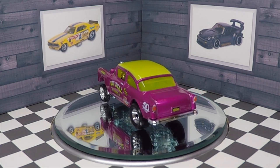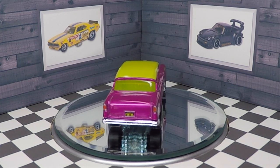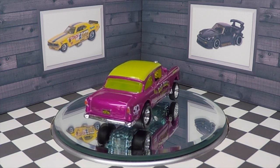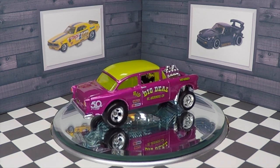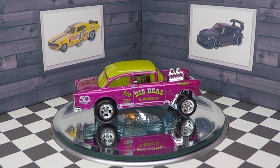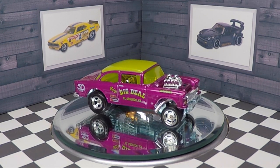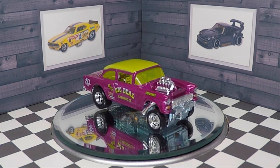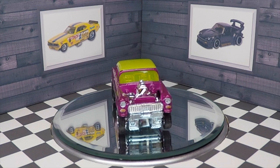This Chevy Belair has a very mean stance. I can just hear that V8 rumbling just looking at this vehicle — it's that awesome. They had about eight of these gassers at this store and I'm happy to pay the $8.12 for this car. It is totally worth it and it was a heck of a lot cheaper than buying it on the second-hand market.